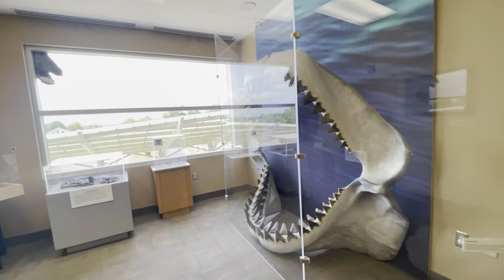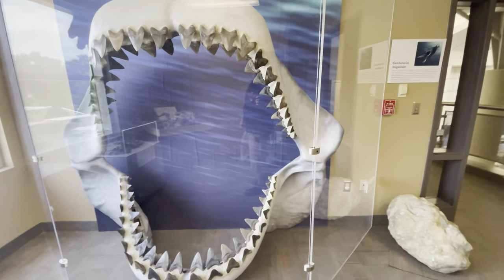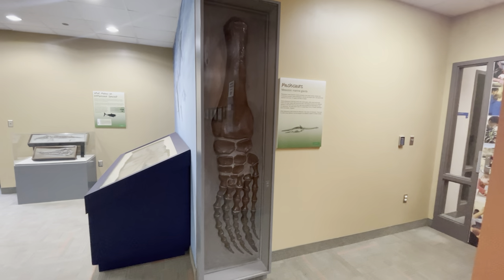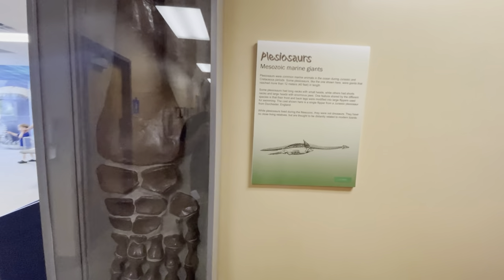Got a big shark mouth — yeah, a Megalodon shark that big coming at you in the water. Here's the bone of a flipper of a Plesiosaurus.